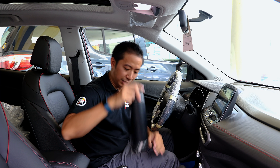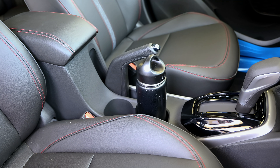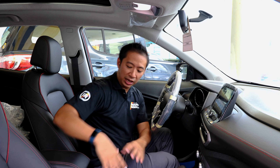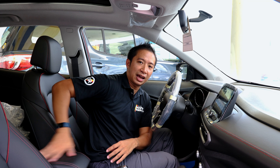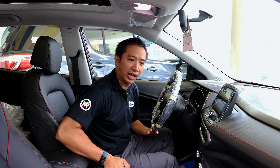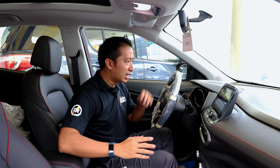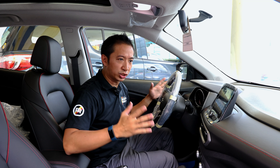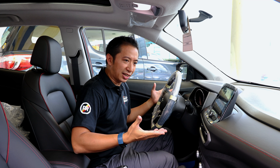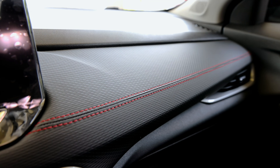We also have a couple of cup holders, which we subject to the clean canteen test — and it passes, perfectly fitting in both cup holders of the Chevrolet Tracker. We also have a leather-wrapped center armrest, which is a nice touch and makes for some relaxed driving. A manual handbrake completes the functions of your cockpit.